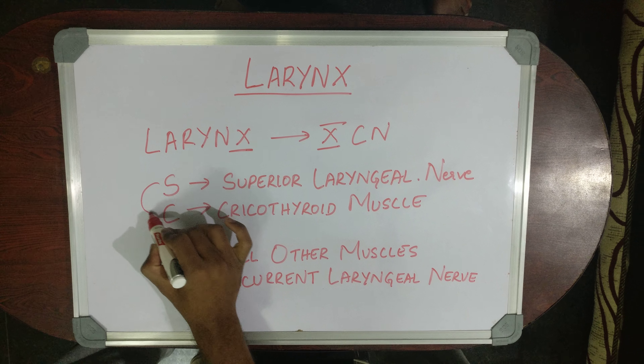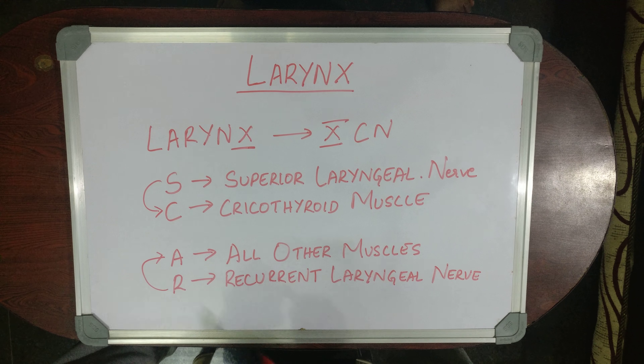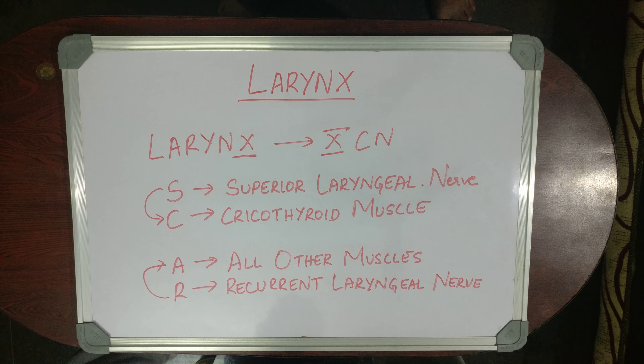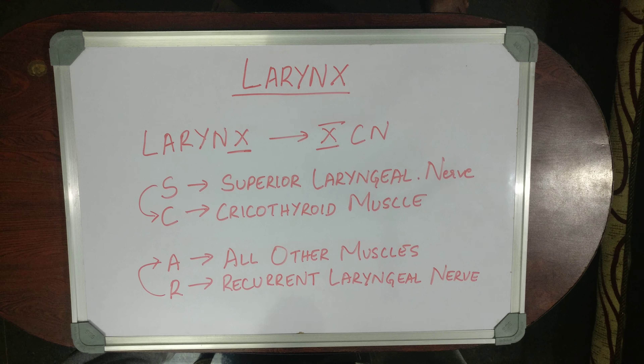So, superior laryngeal nerve supplies the cricothyroid muscle, and all other muscles of larynx are supplied by the recurrent laryngeal nerve. This is the easiest way to remember and this avoids all the confusion about the laryngeal muscles and the nerve supply of them. I hope this video has helped you — please like, share and subscribe. Thank you.